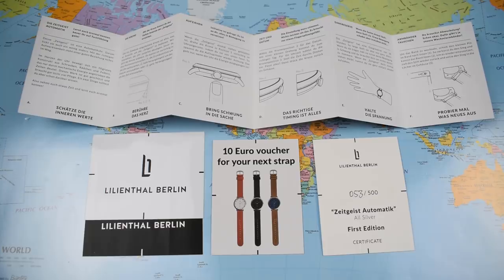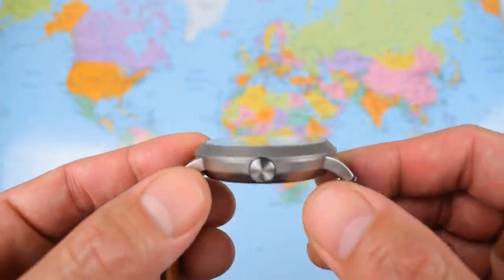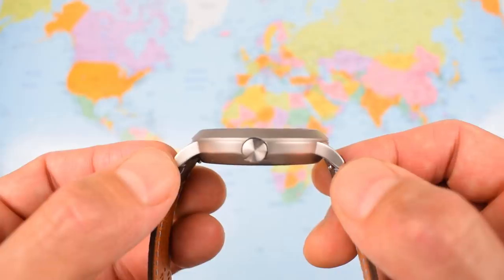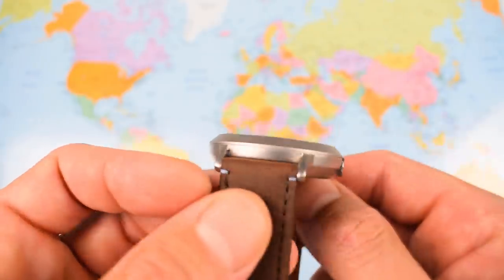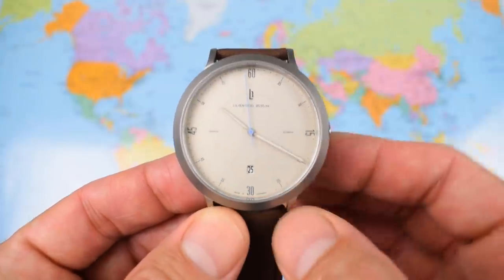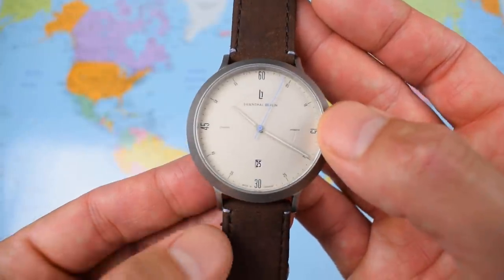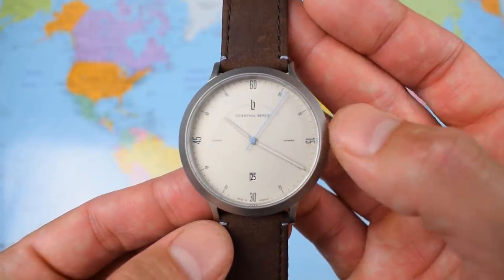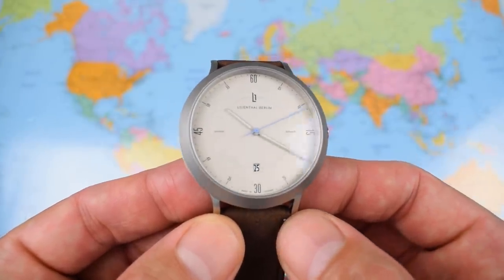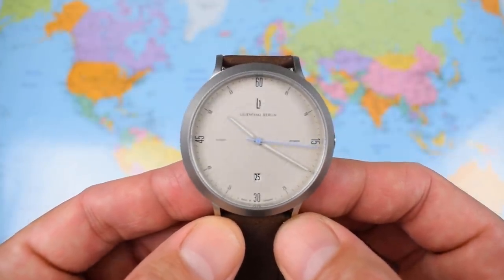We've got a diameter of 42.5mm, only 10.5mm thick thanks to the Sellita SW200, and just under 49mm lug tip to lug tip. It's a 20mm lug width — they haven't gone for 22. I think proportionally and dimensionally they've got this one just about spot on. On the supplied German vegetable leather tanned strap it weighs in at 70g — kind of an ideal set of dimensions and specifications for an all-day, everyday piece.